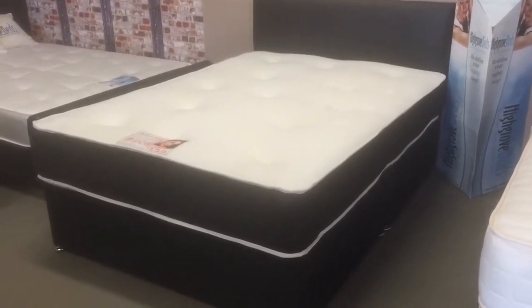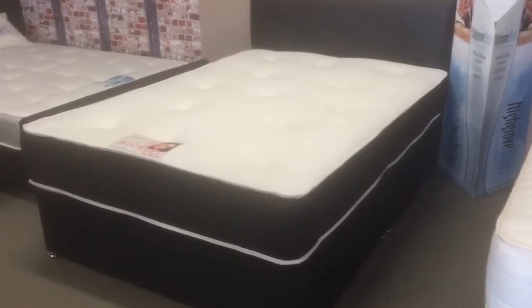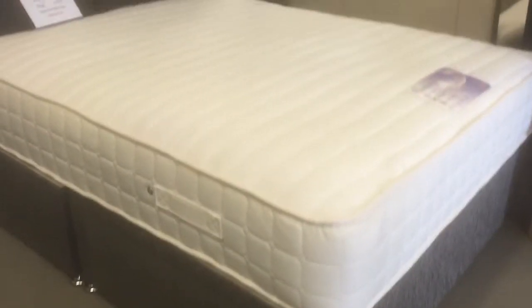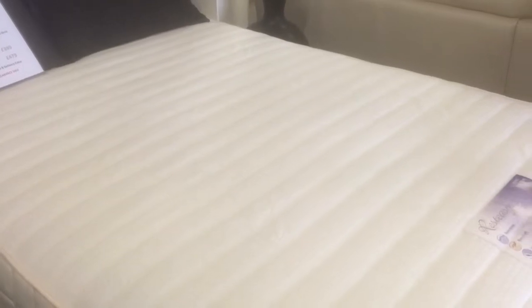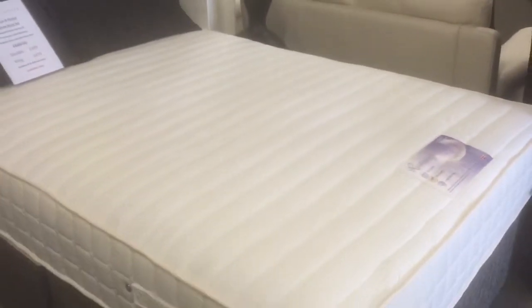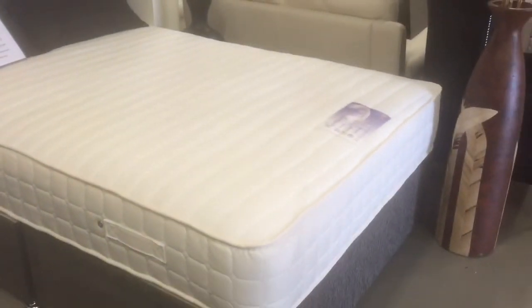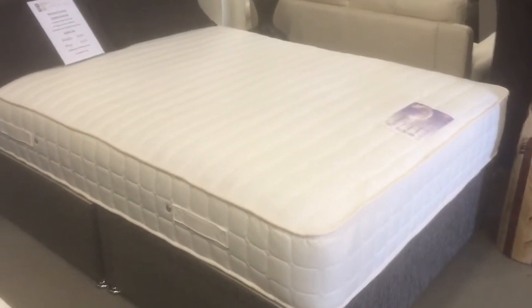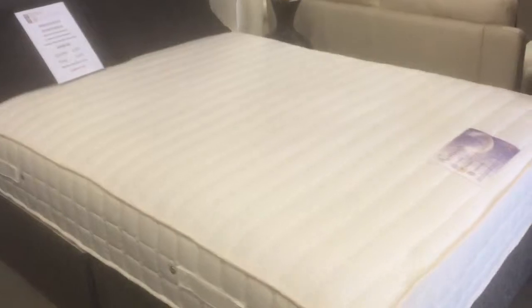We believe this is one of the very best bed deals available in the UK. Or why not treat yourself to an upgrade — this luxury chenille thick fabric base with two drawers. This bed features a massive 2-inch layer of viscoelastic luxury memory foam with pocket springs, deep quilted edge, handles, vents — this is the works.